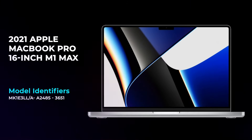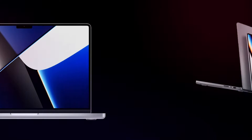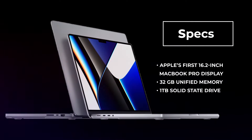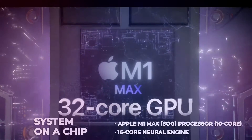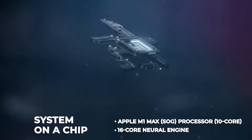Introducing the 2021 MacBook Pro 16-inch with M1 Max. This Mac has the highest level of performance ever in a Mac, featuring a 32-core GPU, 10-core CPU, and 16-core Neural Engine.